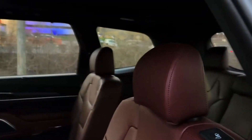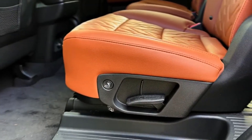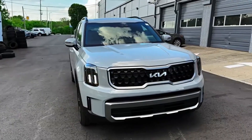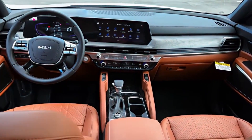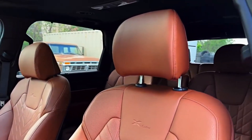It also includes integration for Apple CarPlay, Android Auto, and multiple USB ports. For families, the Telluride's child safety seat compatibility and easy-to-locate car seat anchors make it an ideal choice. This SUV provides a solid mix of practicality, technology, and comfort, making it a top pick for larger families.